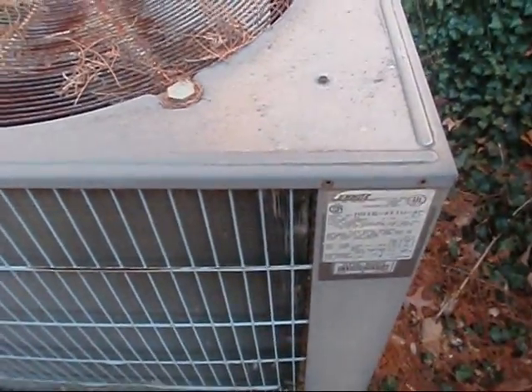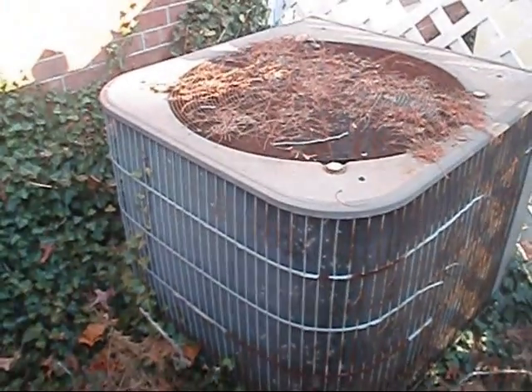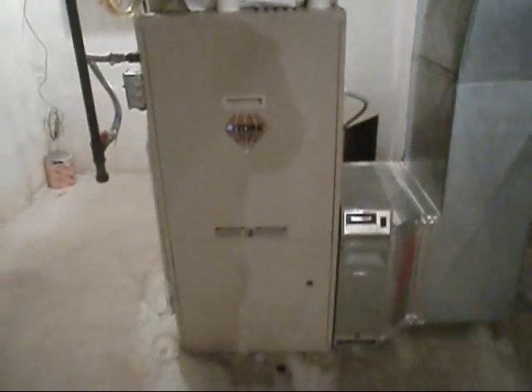Okay y'all, we got her up and running. We came out here to check these old units out — I'd say they're about 25 years old, and we'll probably be doing these next. We got the old York fired up and ready to rock.